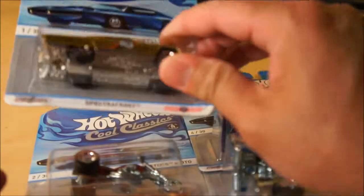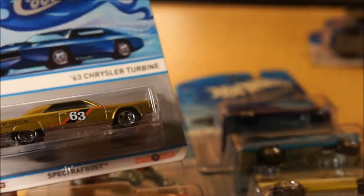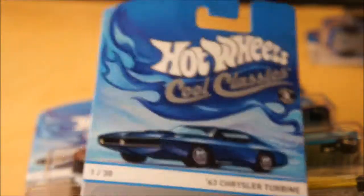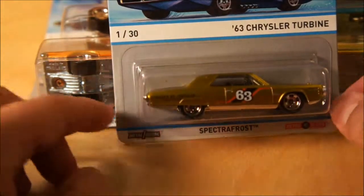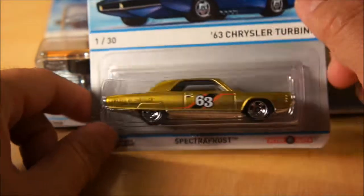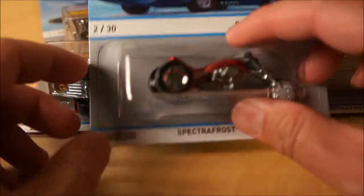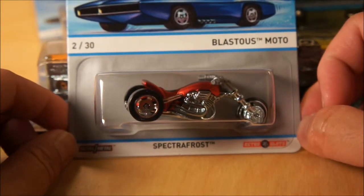I love these. I love the Spectraflame paint — it's very cool. Right now this is Case A, which is a total of six cars out of a total of 30. Case B should be coming out pretty soon. The first one I want to talk about is the 63 Chrysler Turbine — car number one. Very, very nice car — kind of a gold metallic. That's number one. Number two is the Blasius Moto Spectraflame Red.